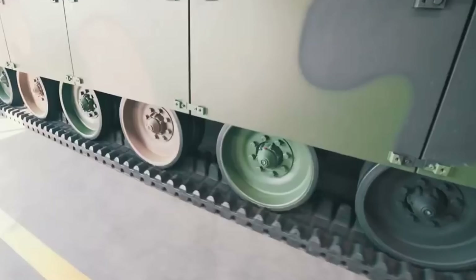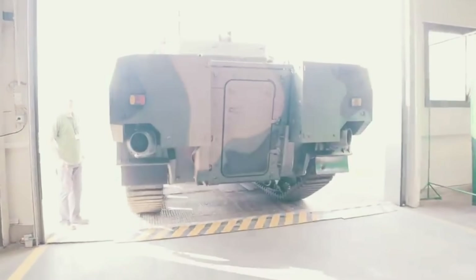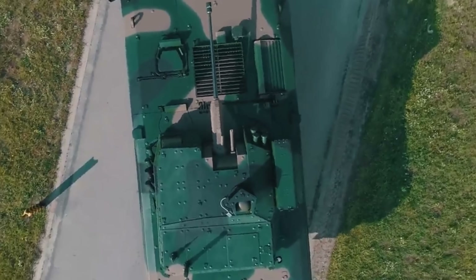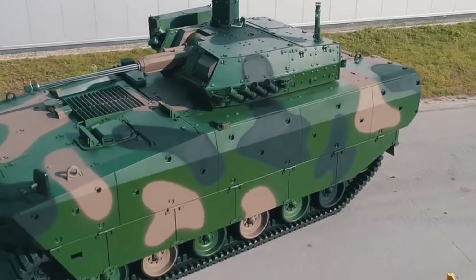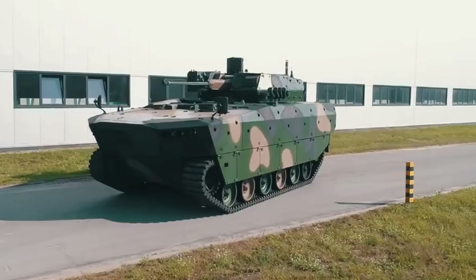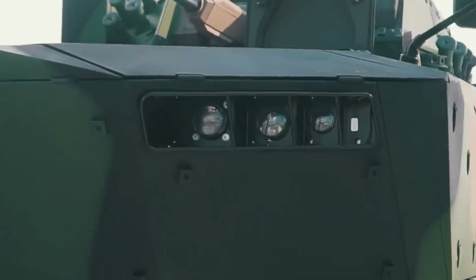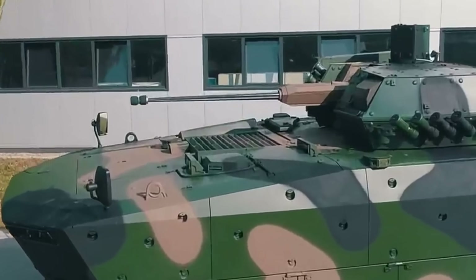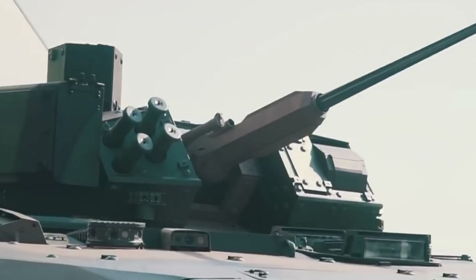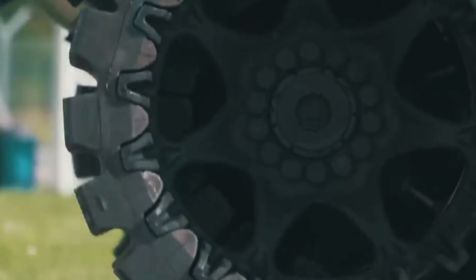Those big chutes at the back pumping out water give this vehicle quite an ability in the water. I was kind of shocked at the size of it. The project officially began in 2014, led by Huta Stalowa Wola (HSW) under Polish Armaments Group, alongside a consortium of defense companies. Funding came from Poland's National Center for Research and Development, ensuring the vehicle would be fully domestic in design — I love countries that can produce their own equipment. By 2017, a prototype was revealed at the MSPO Defense Exhibition.